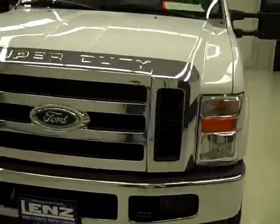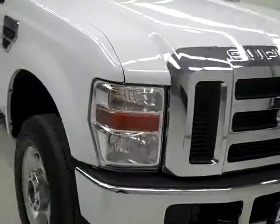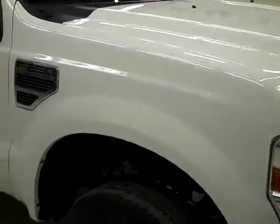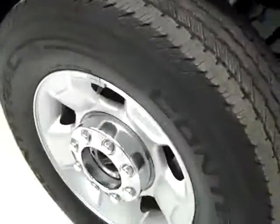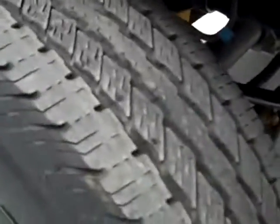This is stock number J499. It's a 2010 Ford F250 crew cab long box with the XLT package. The color is white, has 30,000 miles, and the 5.4 liter engine. These Continental Contract tires have about 75% of their life left, and this is a one-owner vehicle with a clean Carfax.